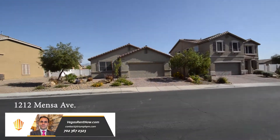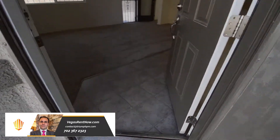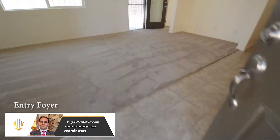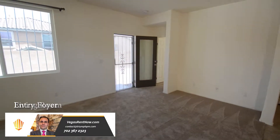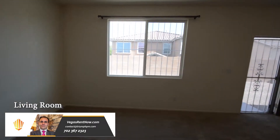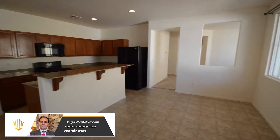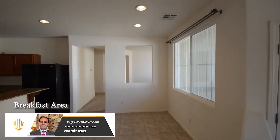The home features a large open floor plan with three bedrooms, two bathrooms, and an attached two-car garage. The entry foyer has a tile floor. The living room has carpeting. The breakfast area has recessed lighting.